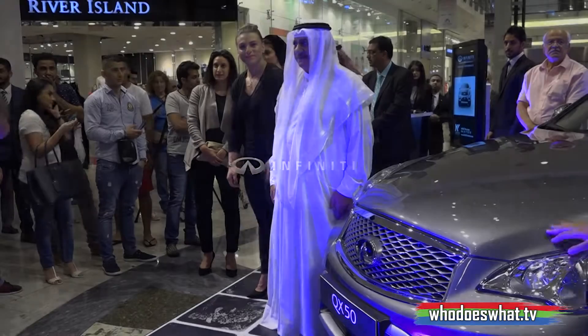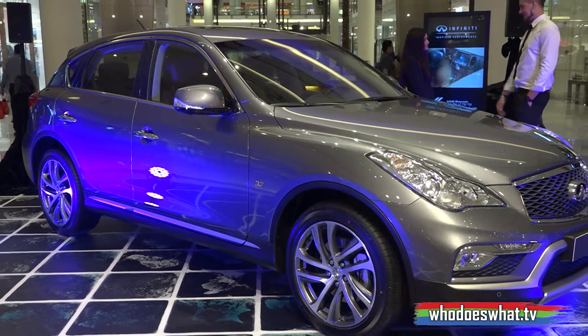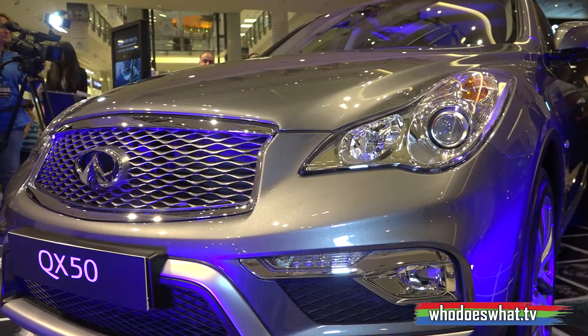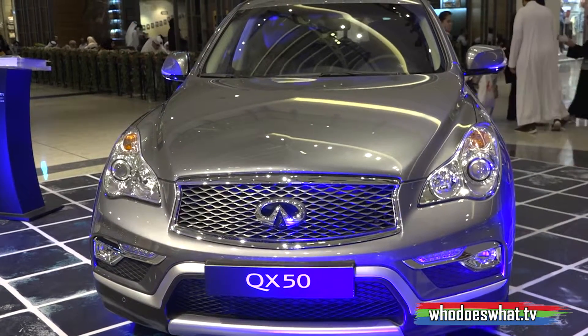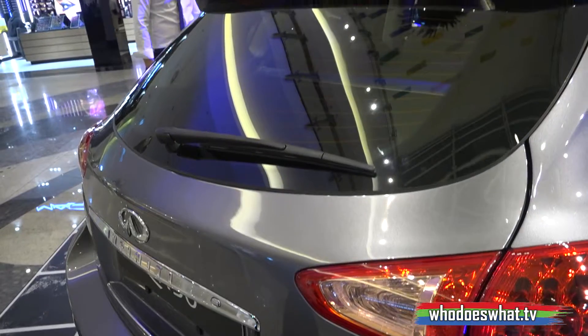The 2016 Infiniti QX50 offers customers a vehicle that reflects not only their lifestyle, but also furthers their high expectation of luxury and elegance. The Infiniti QX50 delivers on every angle — design, performance, safety and technology — to offer a driving experience that is simply inspiring. A moment crafted just for you.